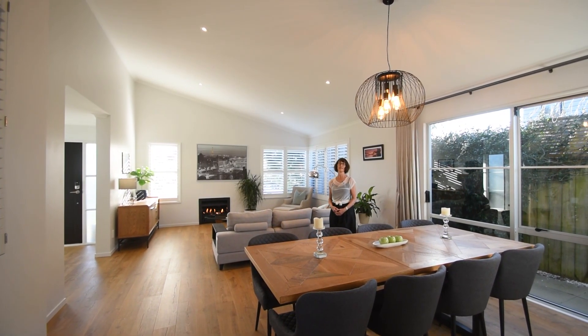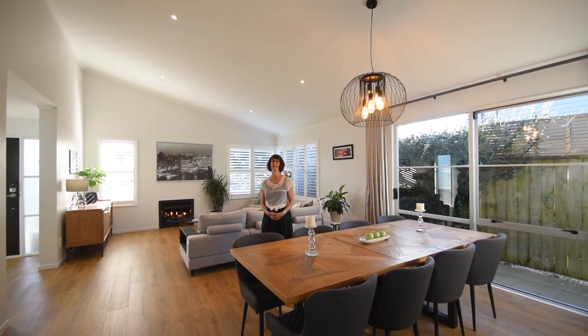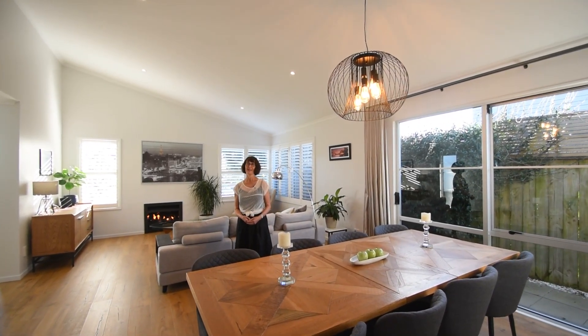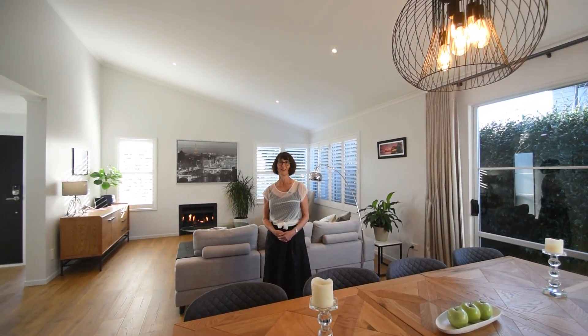With a location that's within easy walking distance to Pine Harbour Marina, where you can catch a ferry into downtown Auckland, this gorgeous home is one you'll want to take a look at. Come to an open home soon or give Special Agents 003 a call to book your private viewing.